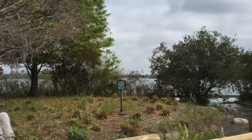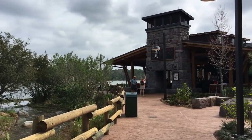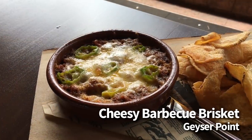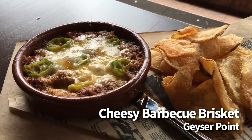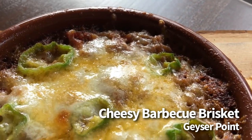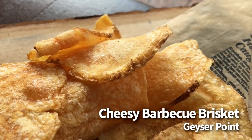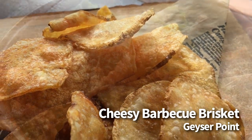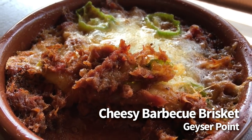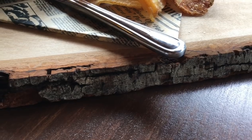Let's go to Wilderness Lodge Resort to Geyser Point. This is a gorgeous restaurant with both counter service and bar and lounge eating options. And here we're going to get the cheesy barbecue brisket. This is $11, and it's basically a shareable dip plate with brisket mixed with barbecue sauce, melted provolone, and Tillamook cheddar, and then topped off with a few jalapeno slices. This one is served with house-made chips, and you can order as many chip refills as you need. The brisket here was really flavorful, and the melted cheese made this a hearty and delicious choice. We love that it's served on a wooden plate to fit in perfectly with the theme.